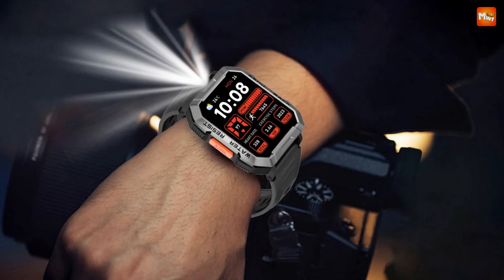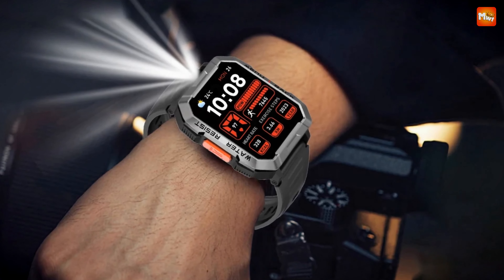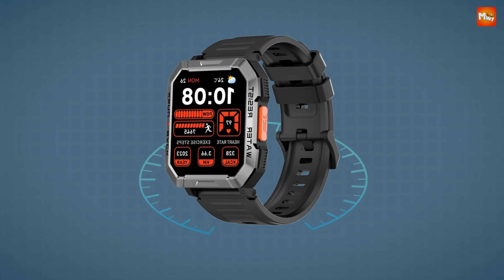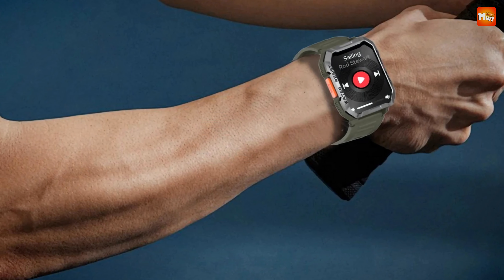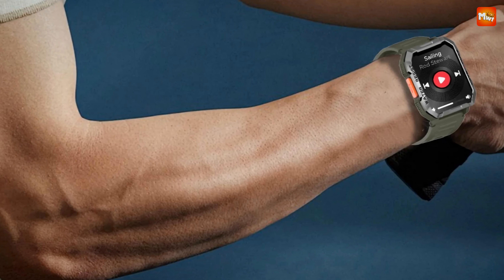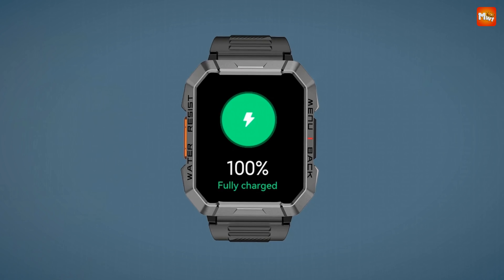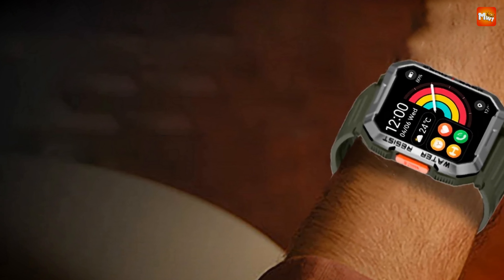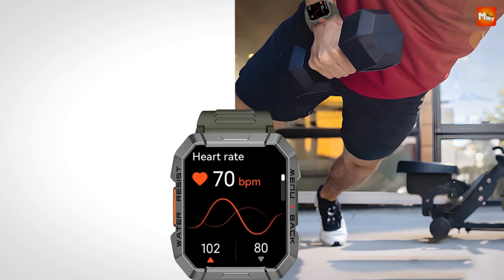Working in extreme temperatures? The W60 can handle it all, from -30°C to a scorching 70°C. Whether you're in the desert or on a snowy peak, this watch won't let you down. The W60 features a massive 2.1-inch TFT display, providing a 44.5% larger viewing area than its predecessor — meaning clearer notifications and fitness stats right on your wrist. And with a massive 900mAh battery, you can go up to 30 days on a single charge — no more frequent charging.